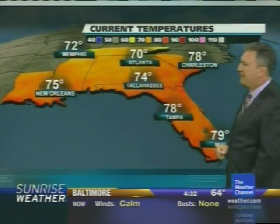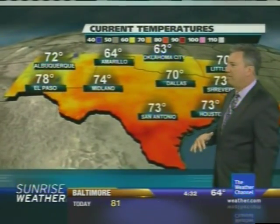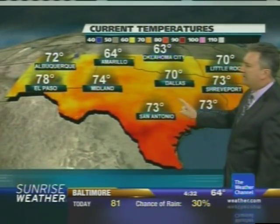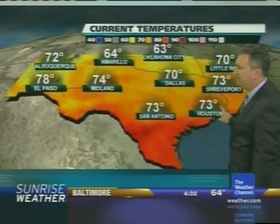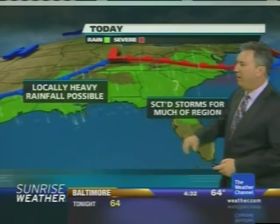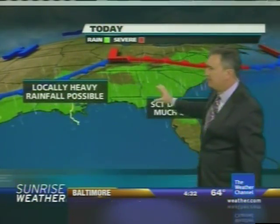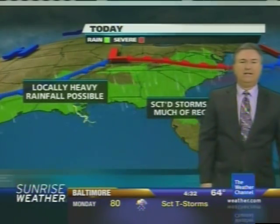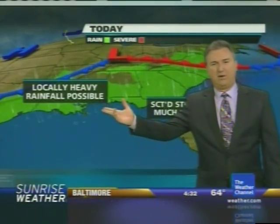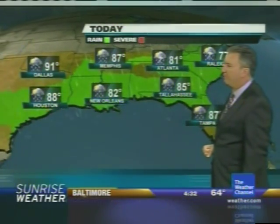Temperature-wise, it's 78 right now in Tampa, 74 in Tallahassee, and 70 in Atlanta. A lot of moisture in the air is not allowing the temperature to drop very much. It's 78 in El Paso, but with all that rain, San Antonio is at 73 and Houston is currently at 73 as well. There's that front draped across the south, and as disturbances ride along it, you'll have some rain — locally heavy rain is possible as these things rotate down along the Gulf Coast.